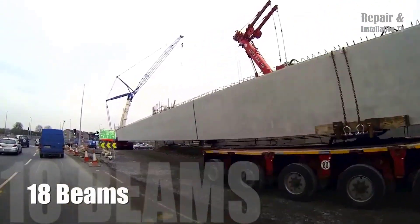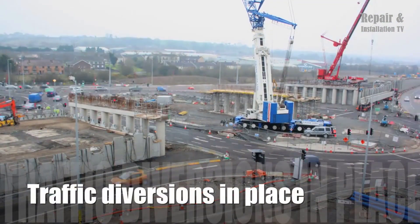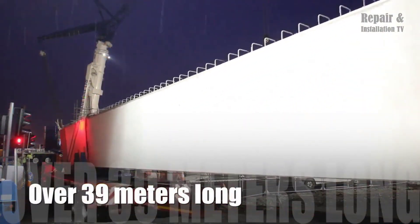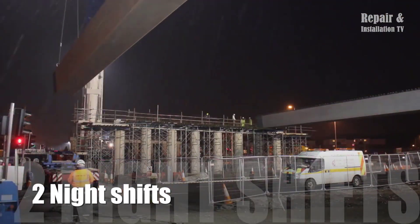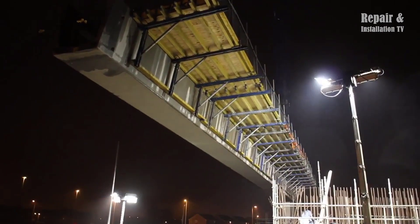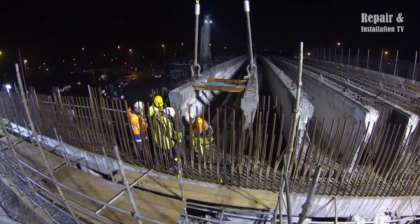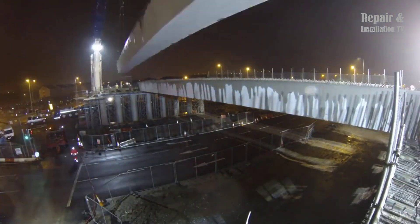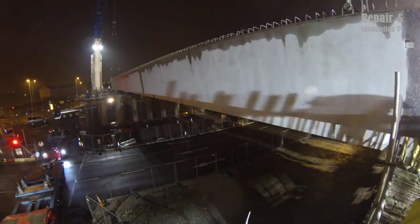The N40 South Ring Road flyover scheme at the Sarsfield Roundabout in Cork is a significant infrastructure project requiring heavy lifting and precise placement of construction materials. To meet the project's demands, CHL has provided two of its most powerful cranes — the 350 and 500-ton cranes — designed to handle the challenging conditions and heavy loads associated with the construction of the flyovers. These mobile cranes feature a telescopic boom extendable to heights of up to 90 meters, along with a range of attachments including a jib, winch, and hook. They are operated by highly trained and experienced operators who work closely with the construction team to ensure materials are lifted and placed with the utmost care and precision.